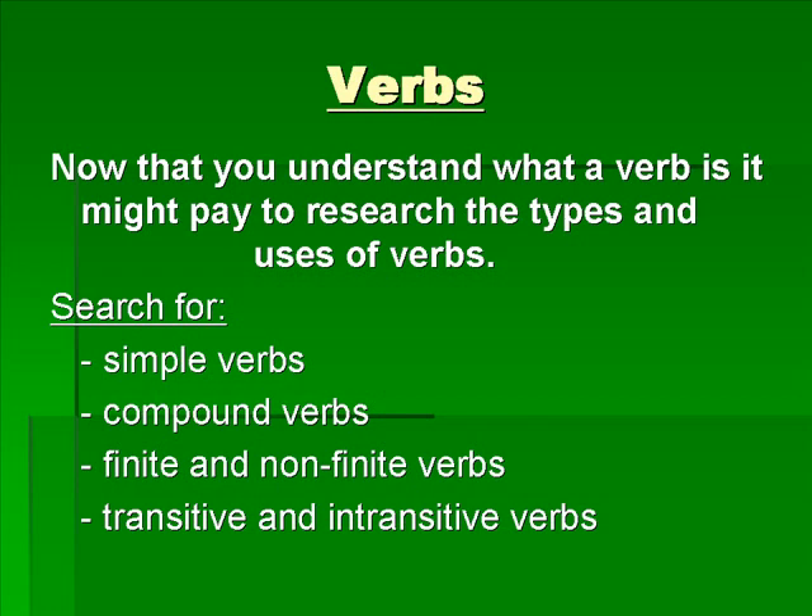Now that you understand what a verb is, it might pay to research the types and uses of verbs. Here are some examples of searches you might want to look at.